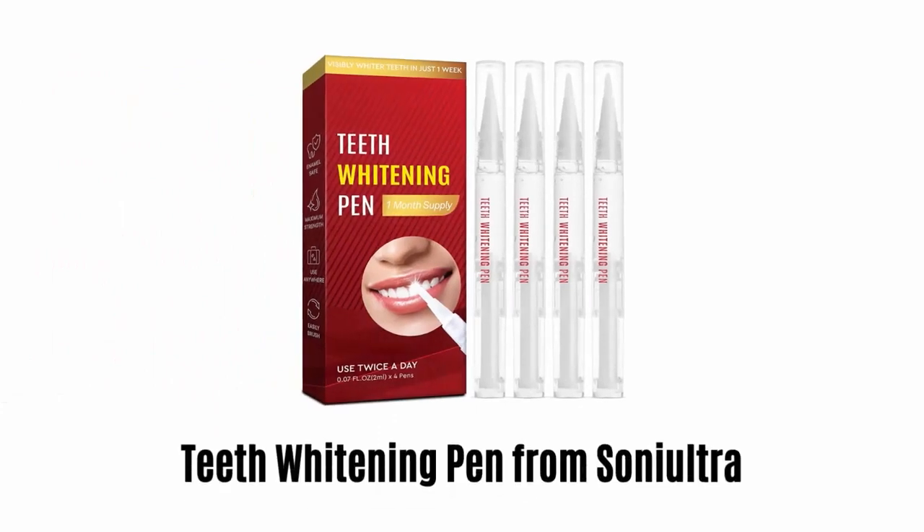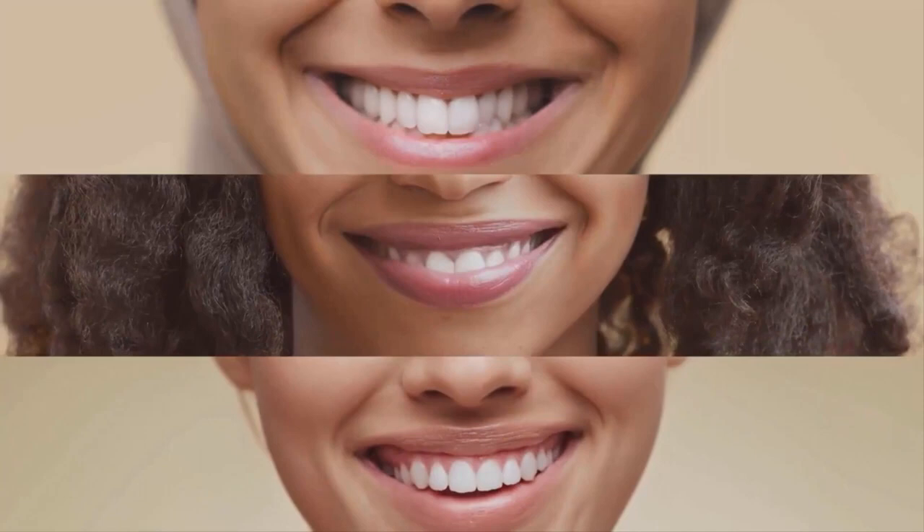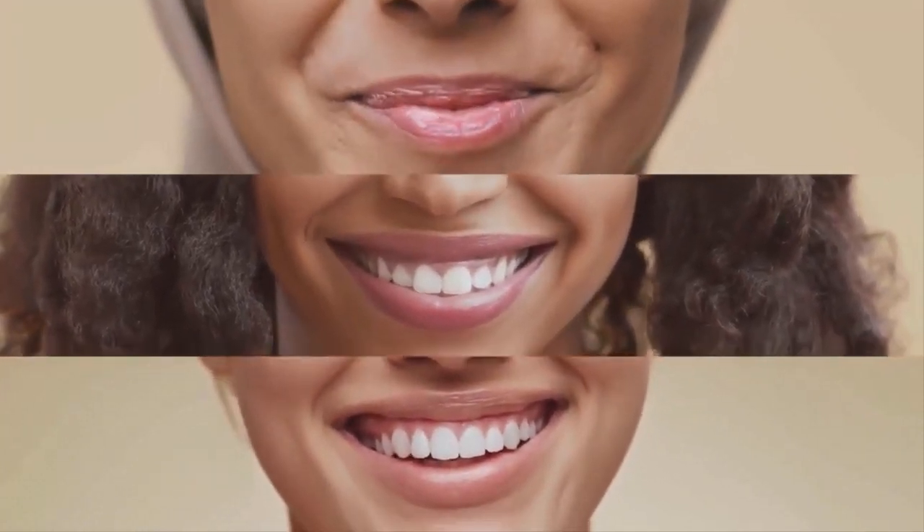Number 4: Teeth Whitening Pen from Sony Ultra. With its unique technology, it gives noticeable results in just one week. This whitening gel is safe and will not harm your teeth, and one pen offers 70-plus uses. It is very easy to use and carry along, as it is compact and durable. Its flavor is not strong and provides a decent whitening effect. It offers visible results after just a few treatments, and get up to 10 shades whiter teeth with consecutive use.